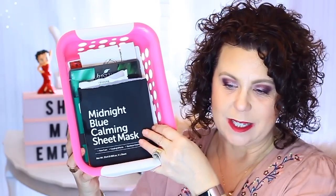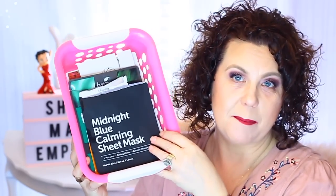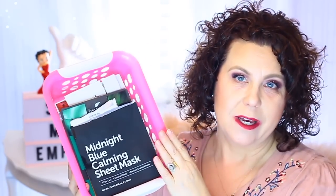Hi, it's Janie. Welcome back to my channel. Today I have all of my sheet masks that I used for the month of February. I have a lot in this basket so we are just going to jump right in and get started.